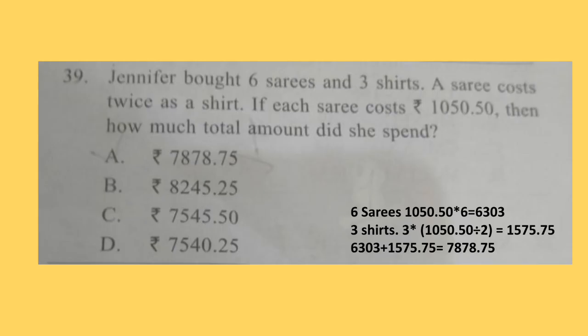Question 39. Jennifer bought 6 sarees and 3 shirts. A saree costs twice as much as a shirt. If each saree costs Rs. 1050.50 paisa, then how much total amount did she spend? The cost of the saree is given and the cost of the shirt is not given, but since a saree costs twice as a shirt, a shirt costs half of the saree. So you can find out the price of the shirt. The correct answer is option A: Rs. 7878.75 paisa.